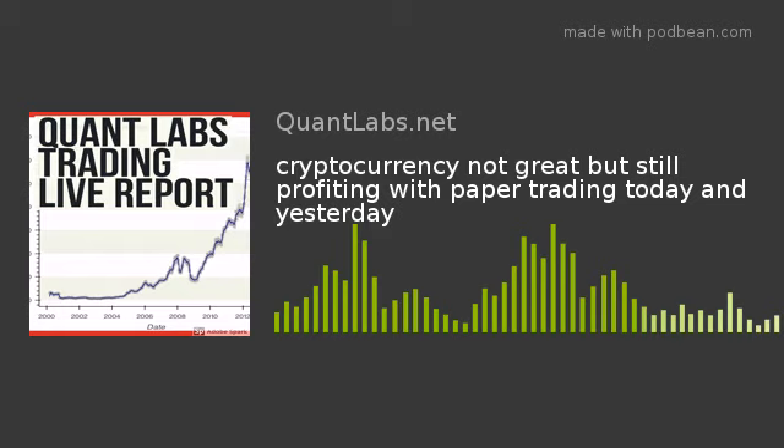Anyways, let's go on with yesterday. Okay, so over the computer we go. This was yesterday.